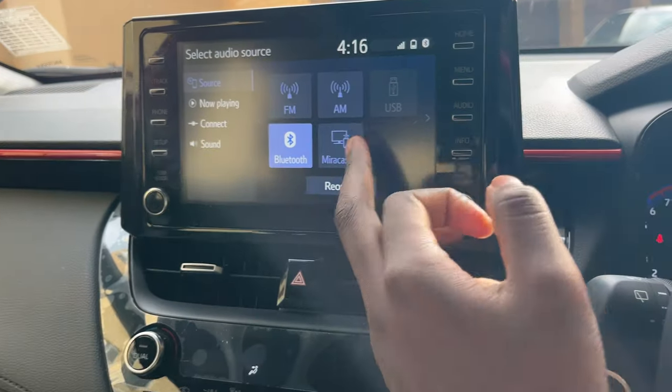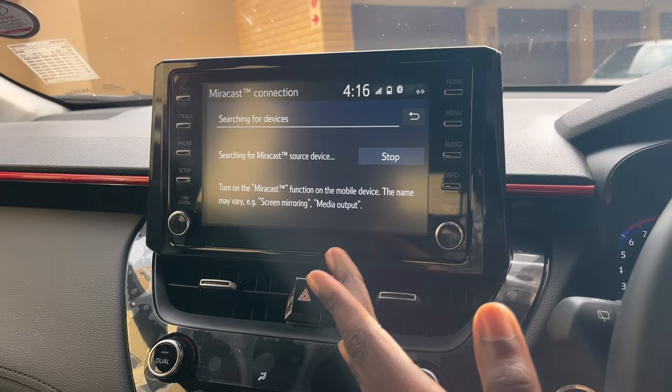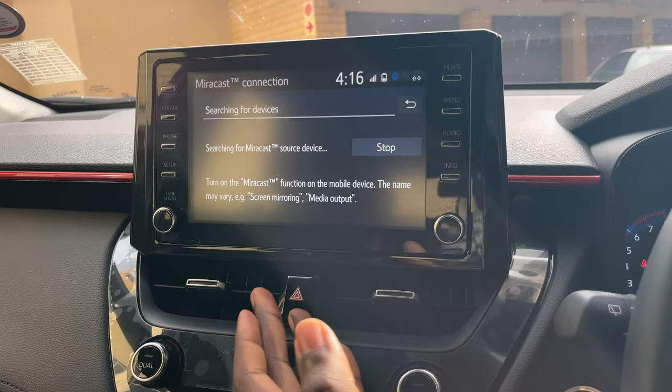It uses Miracast over Wi-Fi for screen mirroring. I tried it with Wi-Fi on and off, and with hotspot on and off, but I couldn't get it to connect. So that's a downside.